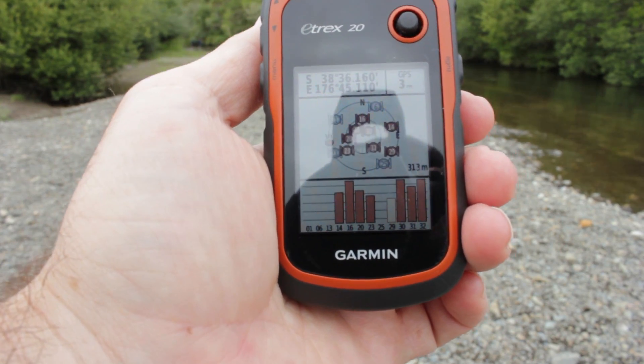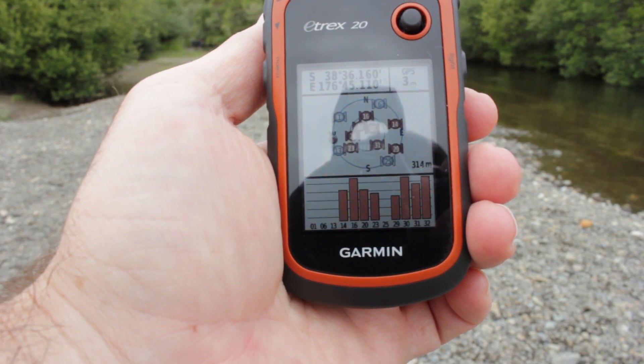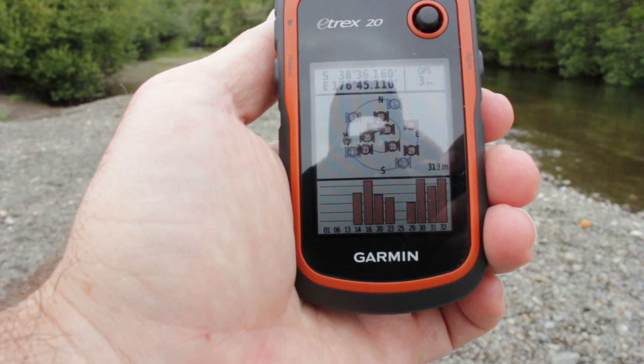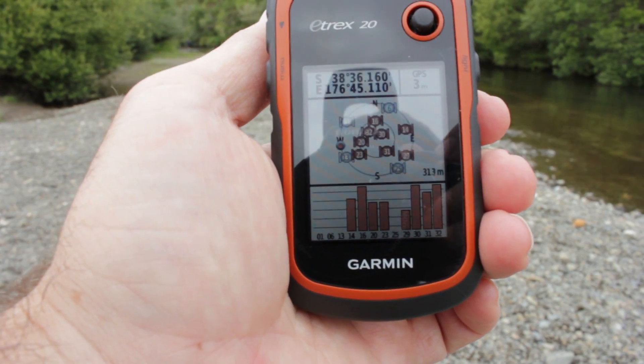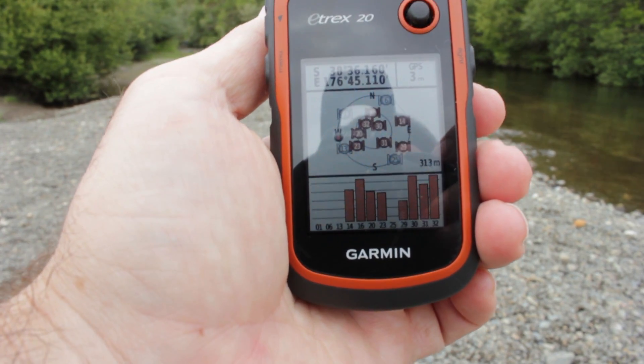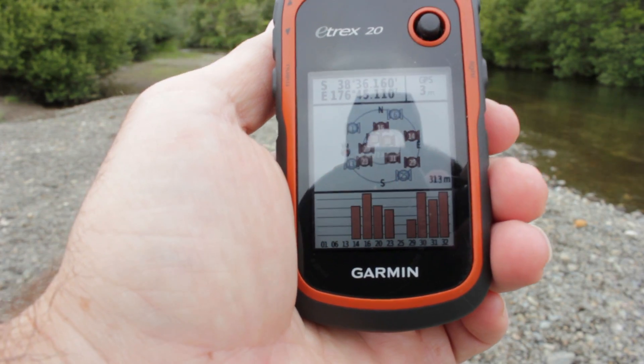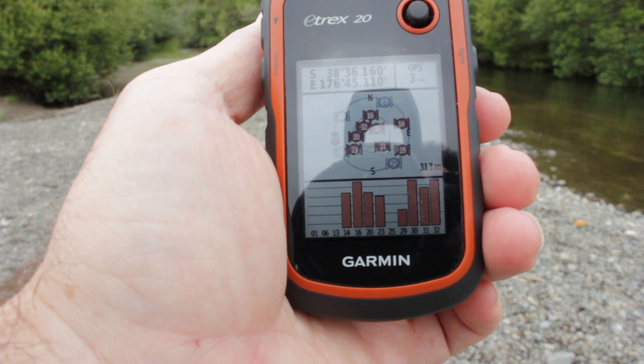If you've got white bars it means the GPS is still trying to get the signal. We have orange bars, which means the GPS has already acquired the signal. Tall bars show stronger signals than short bars. In this case we've got many tall bars, so this unit has got a pretty good signal.